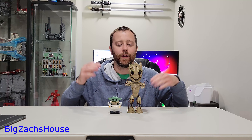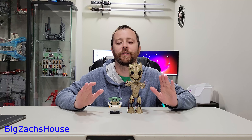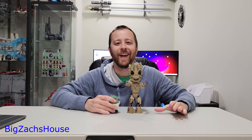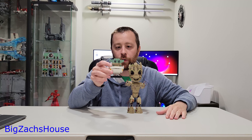IG-12 Grogu. This week's episode of Mandalorian was phenomenal! Yes! So if y'all watched the most recent episode of Mandalorian, you saw Grogu.